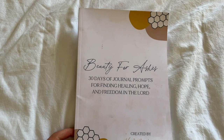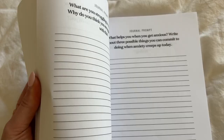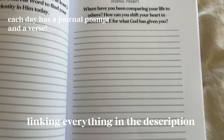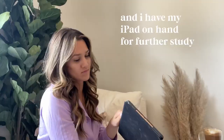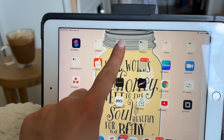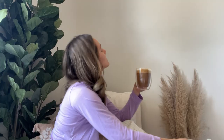I also have a journal. I flip between the Hosanna Revival one and my prayer journal that just has different prompts to go through. Then I have my daily Bible plan I'm currently going through, and my iPad for further study — but any phone or computer will do.